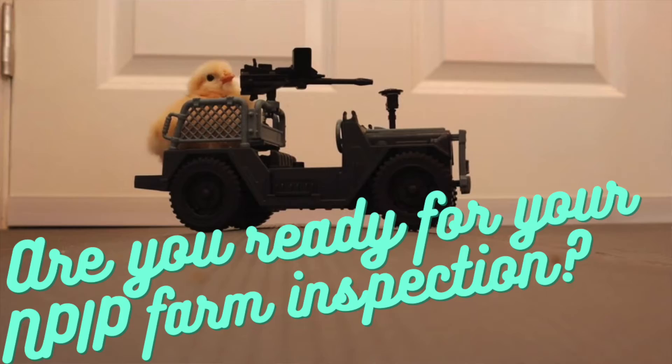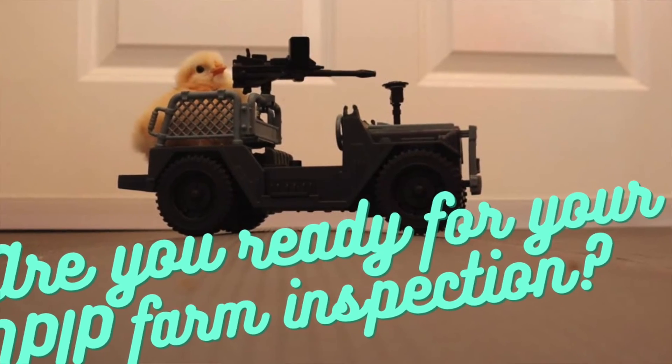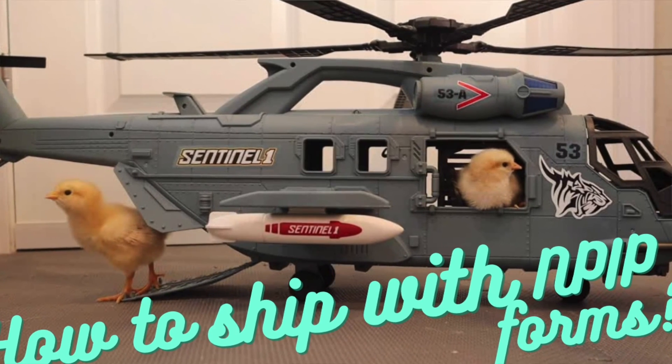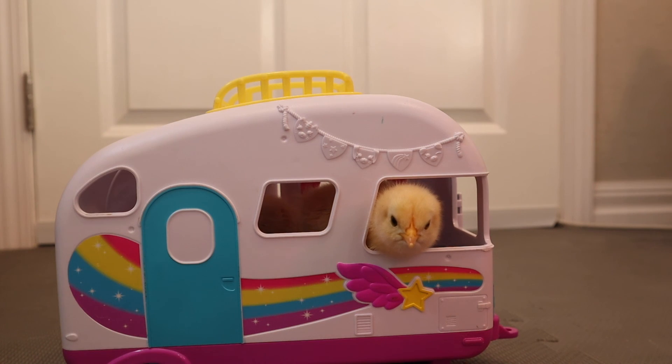The next video will go in depth about biosecurity and how I set up my farm for the inspection to make sure I had everything in order. Definitely check out the other parts of this video series. Thank you so much for watching — if you have any questions, please leave them in the comments below. I'd be happy to help as best I can. Please like and subscribe.